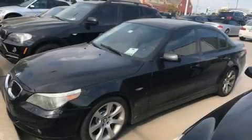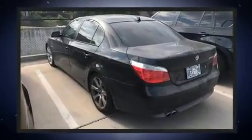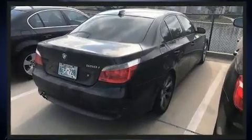Here's a great deal on a 2006 BMW 550i. This four-door, five-passenger sedan provides exceptional value. It features an automatic transmission, rear-wheel drive, and a powerful eight-cylinder engine.